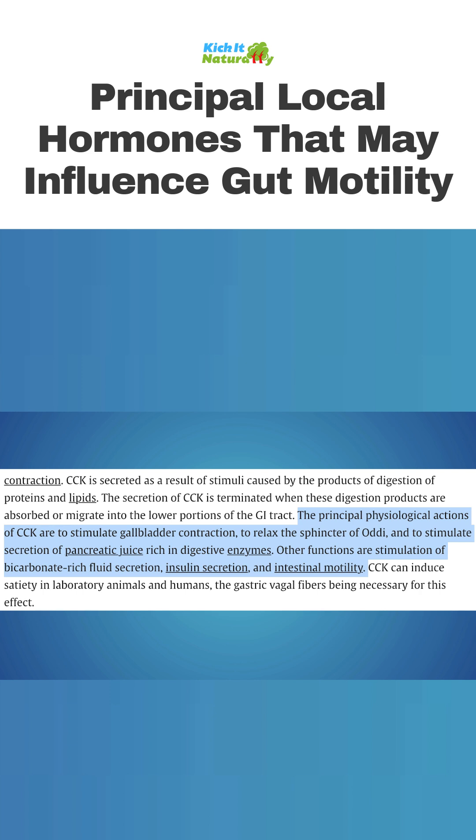CCK also functions to stimulate secretion of pancreatic juice rich in digestive enzymes, stimulation of bicarbonate-rich fluid secretion, insulin secretion, and intestinal motility.